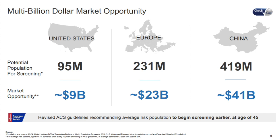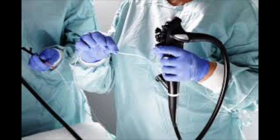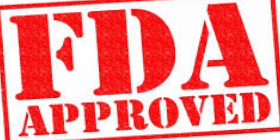This FDA approval could be huge for Check Cap going forward, with the company estimating that the United States offers a potential market opportunity of nine billion dollars per year. The C-scan is not going to completely do away with the colonoscopy, because even if a lesion is identified, the C-scan pill endoscopy capsule is unable to biopsy it or resect it, so in those cases patients would still have to have a colonoscopy subsequently performed.